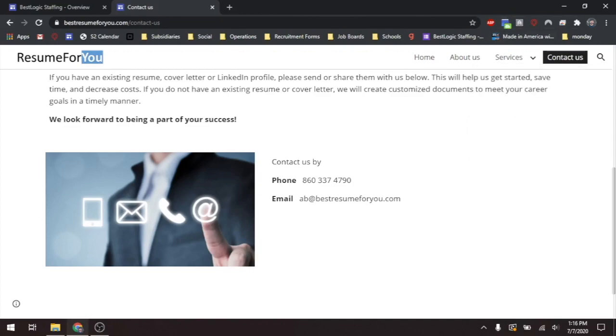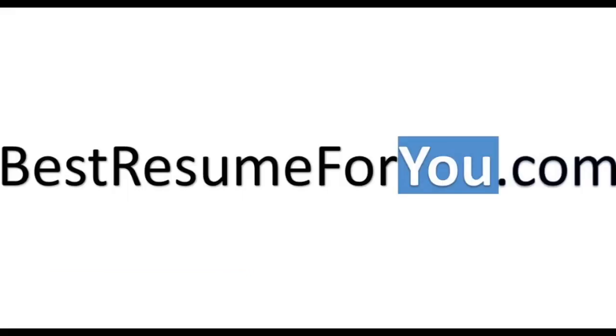Visit www.BestResumesForYou.com to get started today.